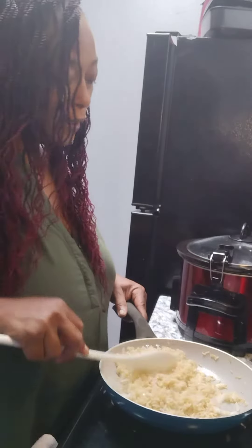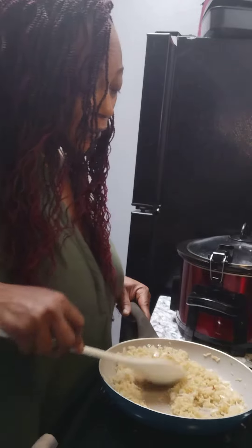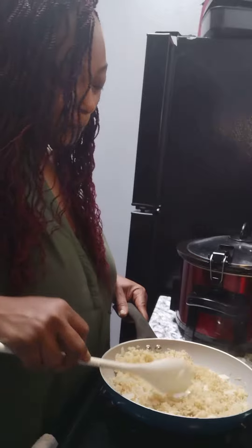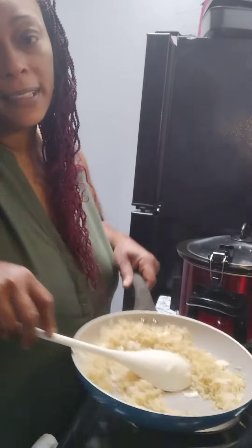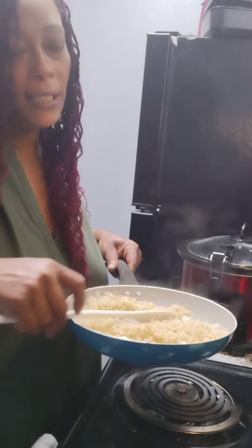Oh, my God, y'all. That with chicken — y'all know I love chicken, I love Mr. Yard Bird. So that with chicken is just so good, you know. But this is how I'm making my rice today, y'all. I'll be back with the rest of my recipe.